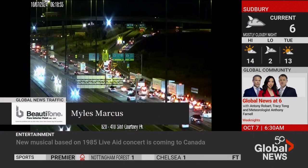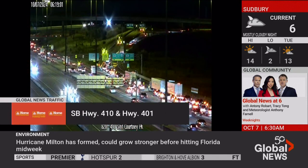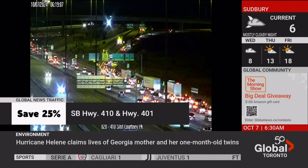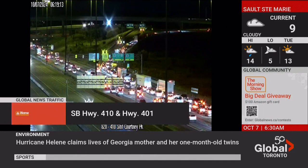I'm Myles Marcus with Global News Traffic. I was talking half an hour ago about the construction on the Southbound 410 from Courtney Park to the 401. Well, here we see the closure of the Southbound 410 ramp to the Eastbound 401 collectors. Of course, no access here, lots of delays just before the closure, and it's a little bit easier once you reach on to the 403 for those that are driving there.